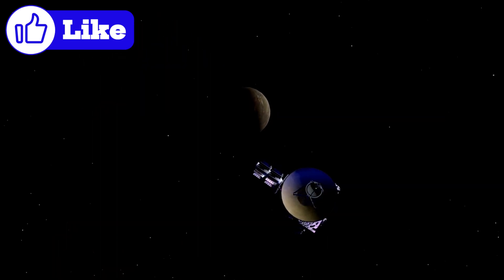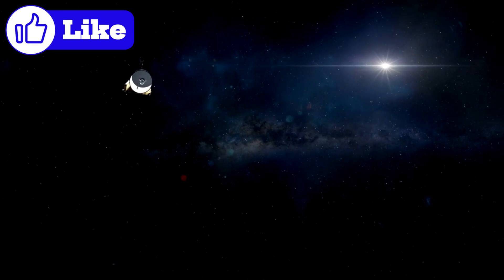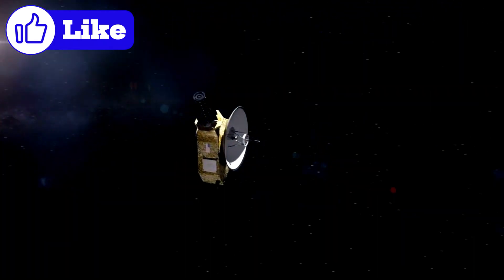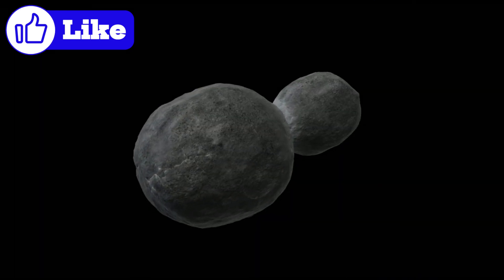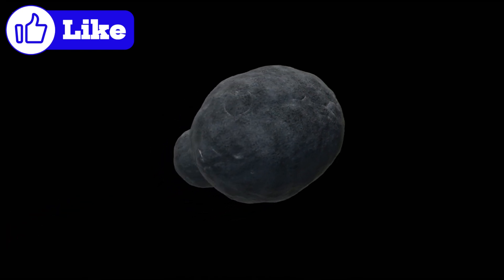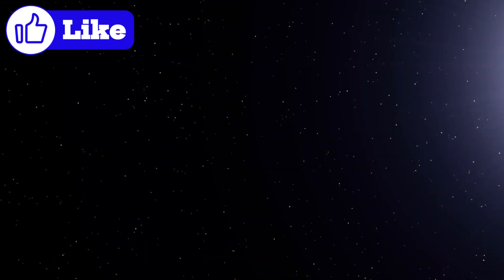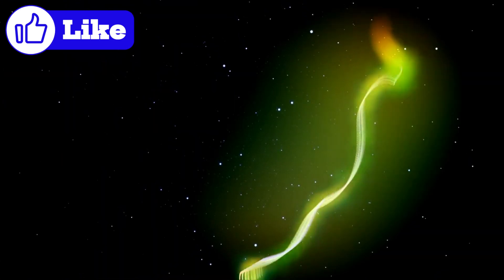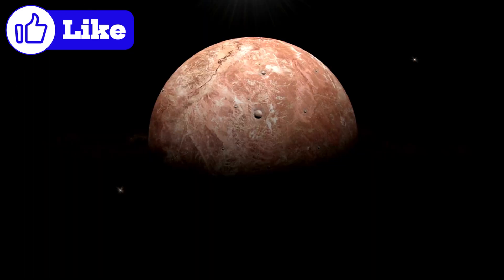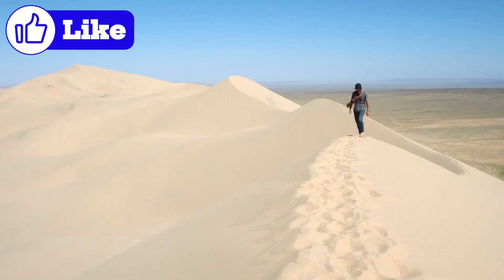NASA's New Horizons spacecraft, famous for its historic flyby of Pluto in 2015, continues to explore the outer reaches of the solar system. During its journey beyond Pluto, New Horizons made a surprising discovery that challenges our understanding of the Kuiper Belt's size and structure. As the spacecraft traveled between 45 AU and 55 AU, it detected higher-than-expected levels of dust and Kuiper Belt objects — contradicting previous models predicting a significant drop in both dust density and object population. The results suggest the Kuiper Belt might extend farther than initially thought, or there could be a second, previously unknown Kuiper Belt beyond the scattered disk. If confirmed, this discovery would reshape our understanding of the Kuiper Belt's structure and dynamics.